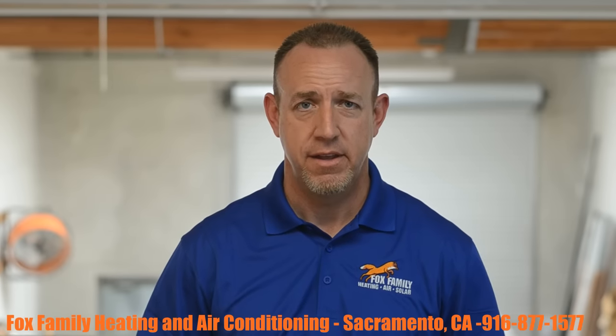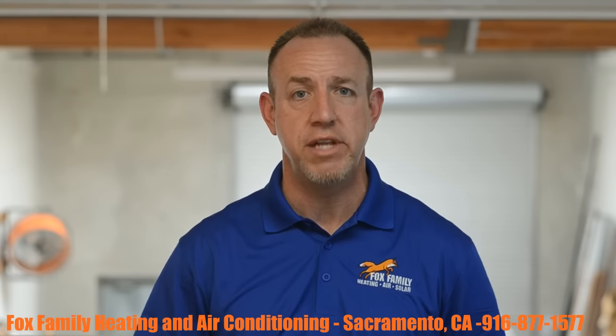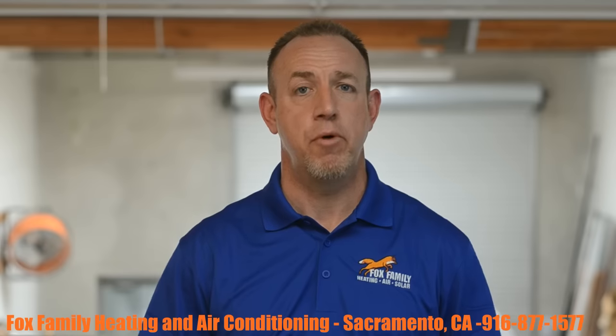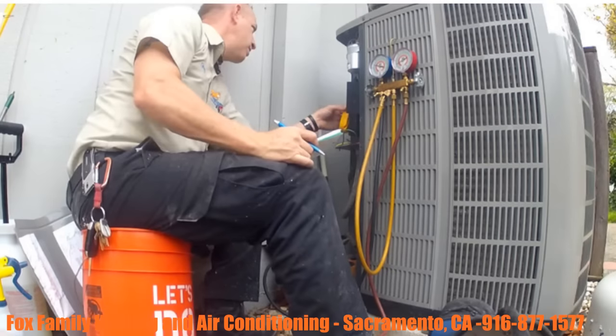But back to your refrigerant leak — HVAC companies can and do continue to come out and refill your refrigerant as long as you need it. Because let's face it, you need to be comfortable. I get it. But at some point, a Fox Family technician is going to have a conversation with you about finding that leak and coming up with a plan to repair the leak or change out your system. It's just the right thing to do.